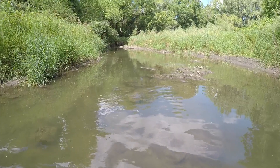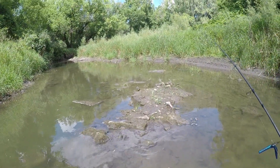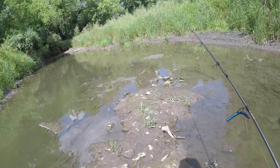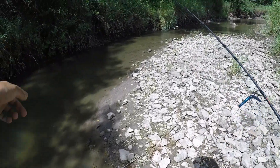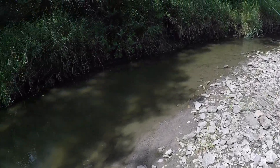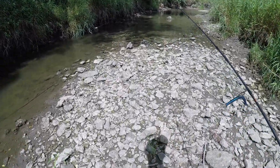This water feels amazing. I've got to watch where I'm going because there are going to be deep spots. Oh wow, there's a snake! That was pretty cool.